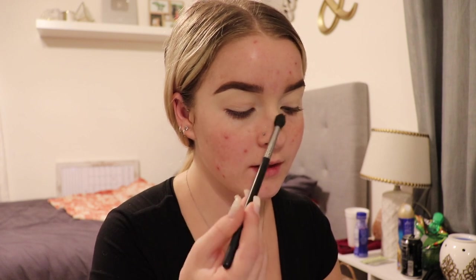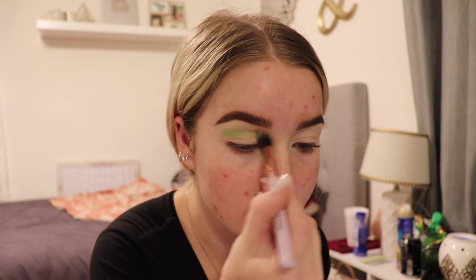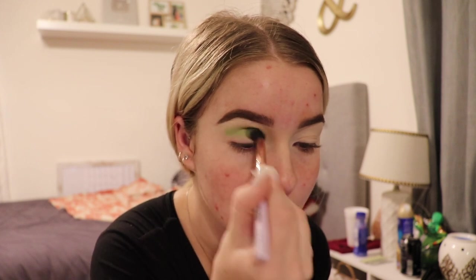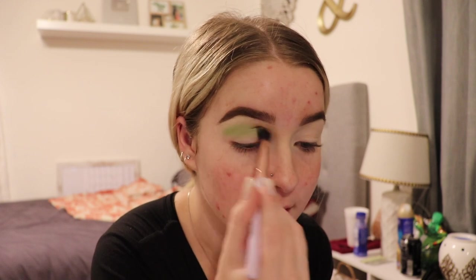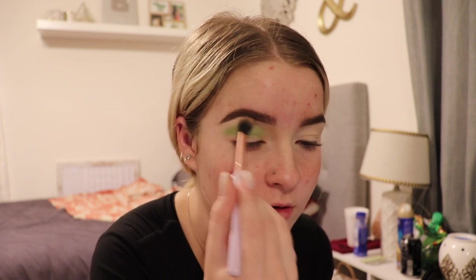I now have my reference photo and it looks like she has a darker green and then a lighter green. So firstly I'm just gonna take a fluffier brush and go in with a light green eyeshadow and blend that in more towards the top, just to get a base. You want to go from lighter to darker because if you start dark it's harder to blend — you want to make a gradient effect.